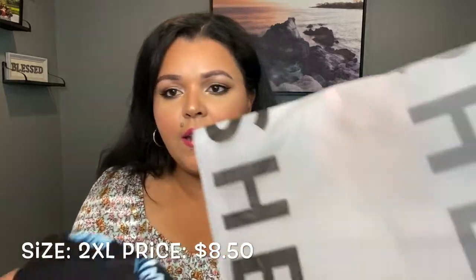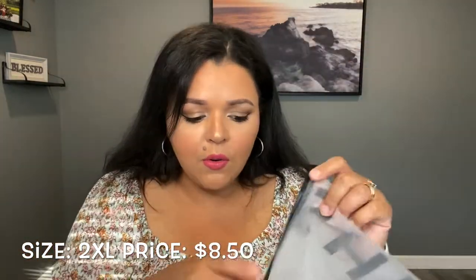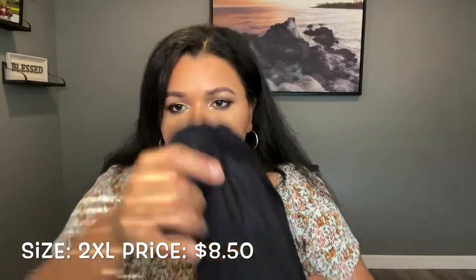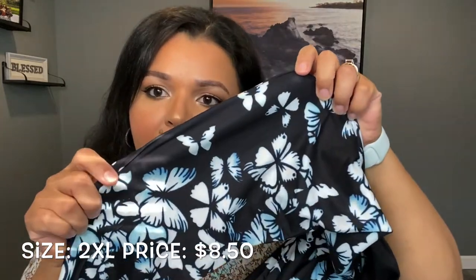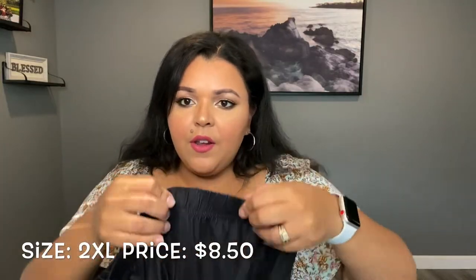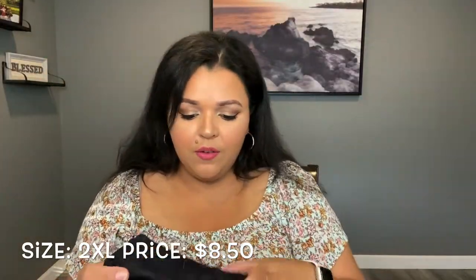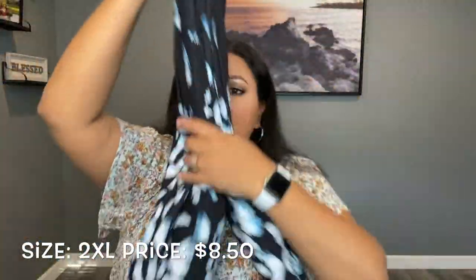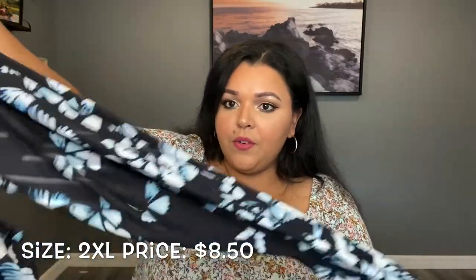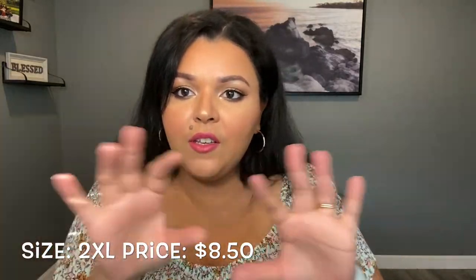Another thing I noticed is that they individually package their items in these ziplock-style bags, which I think is really cool. The first thing is these pants — they have this butterfly design on them, see that? That's so pretty. They feel very very stretchy and they're cotton and polyester material. They were very affordable too — I'll have the price on screen for you. I got a 2X.